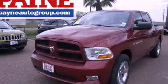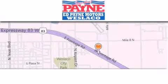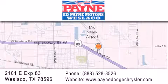Stop by today and test drive this automobile for yourself. Thank you for considering Ed Payne Dodge for your next luxury vehicle. If you have any questions, please visit our website, give us a call, or stop by our dealership at 2101 East Expressway 83 in Weslaco.